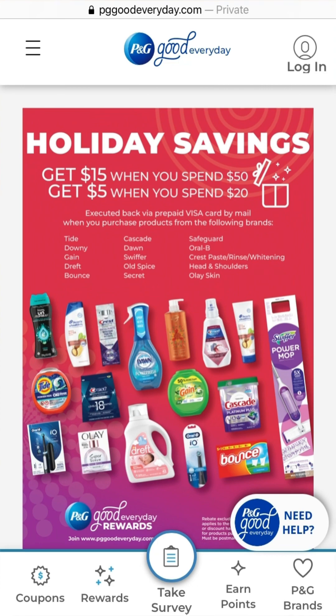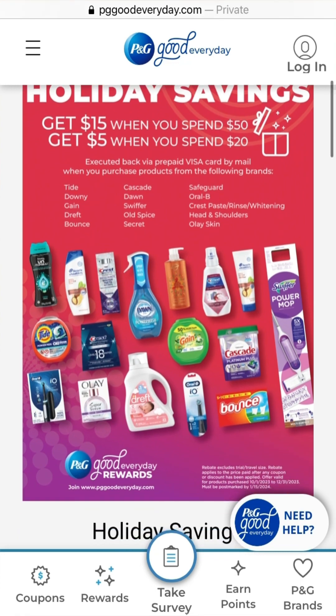Continuing the participating products: Swiffer including the power mop, wet mop, wood products, and refills; Old Spice body washes and deodorant; Secret deodorant for women; Safeguard sanitizing sprays; Oral-B toothpaste and toothbrush products; Crest paste, rinse, or whitening products; Head & Shoulders shampoo and conditioner; and Olay skin products including beauty products and night creams. Note that Mr. Clean is not included in this promotion.